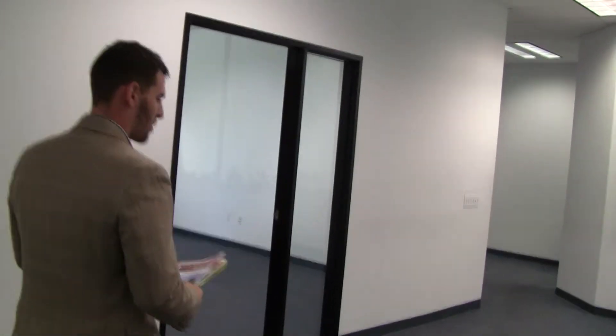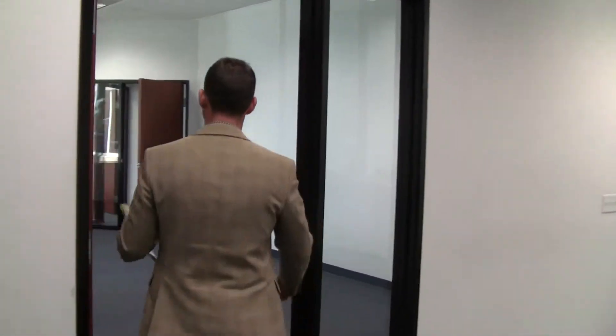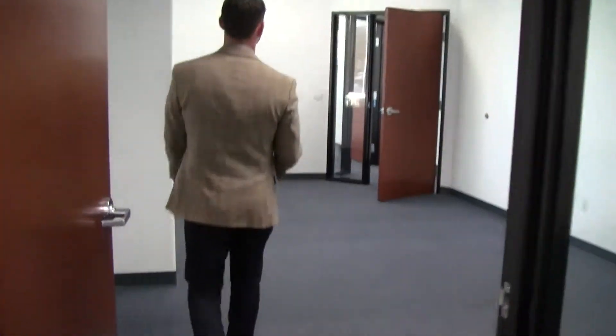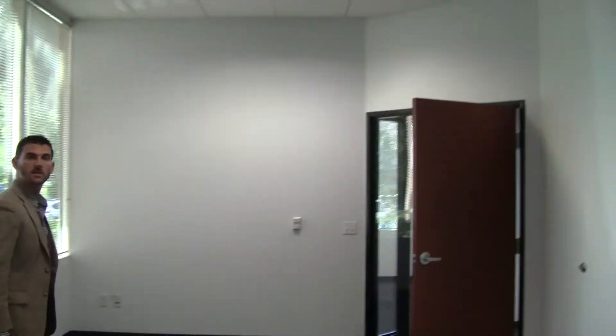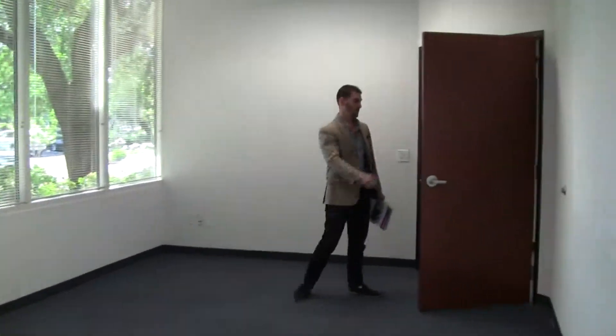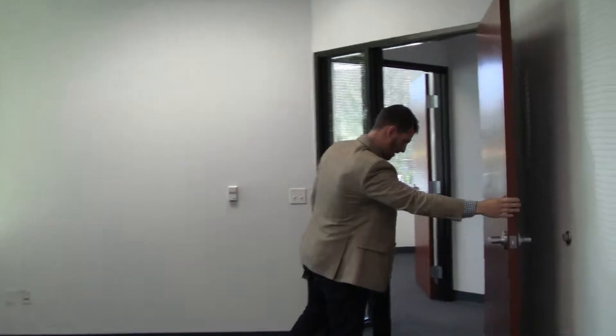Over this way we have the board room. We'll come on through. There's more window line on this side of the room which brings in lots of natural light.